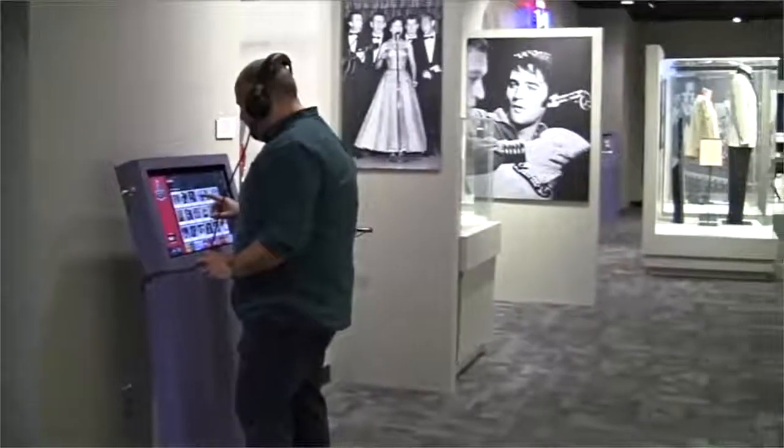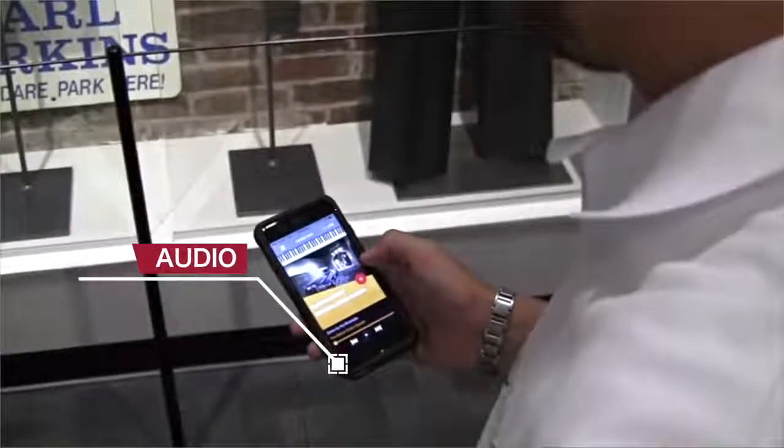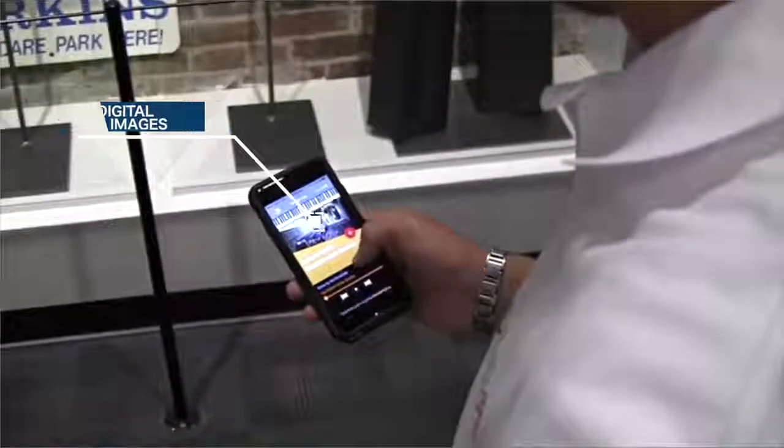When patrons are walking through the museum, proximity beacons are activated to transmit rich content, including audio, video, and digital images directly to your consumers' smart devices, enriching their visit at every turn.